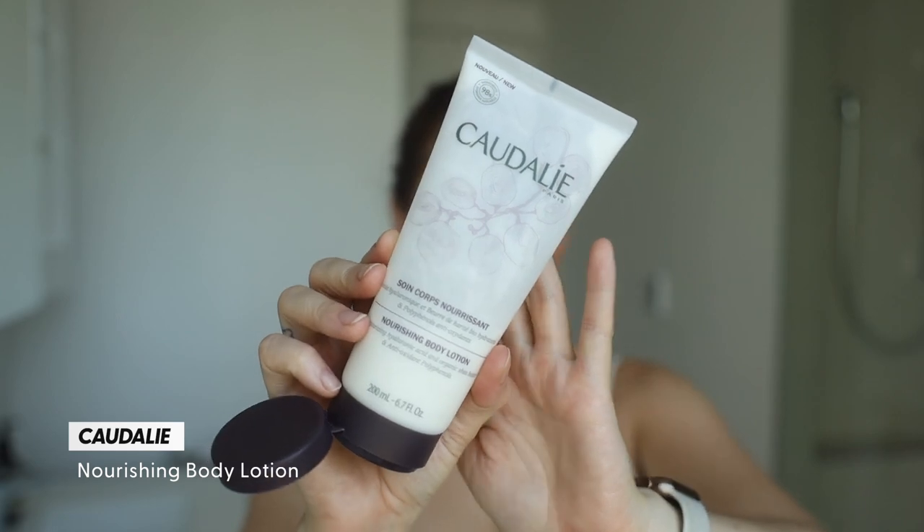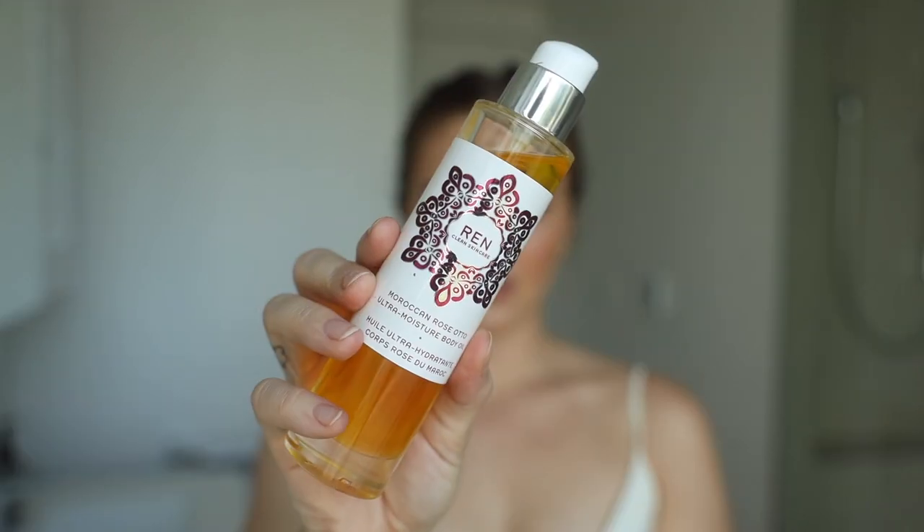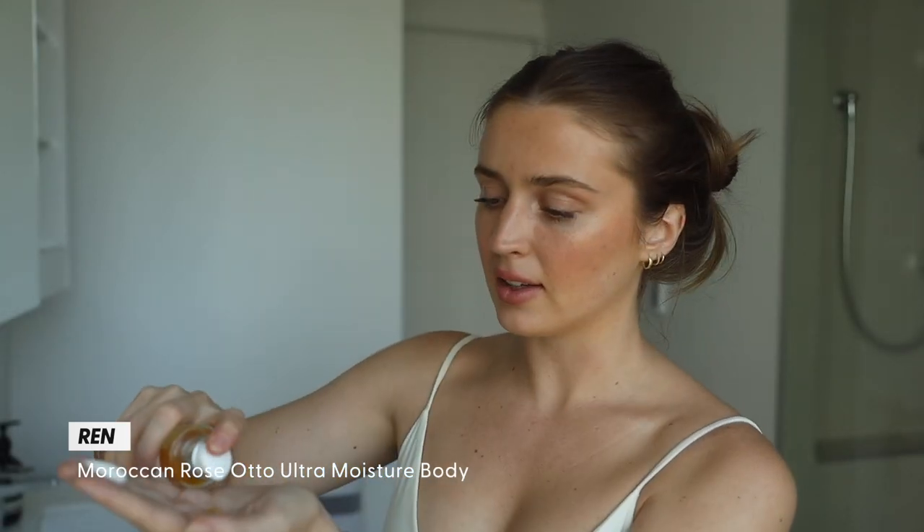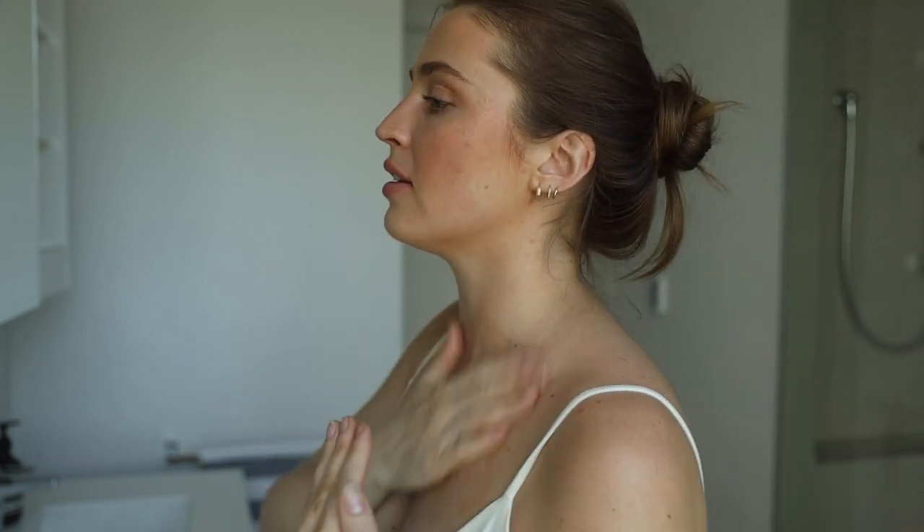That's it for the makeup — very light, natural, and it'll somewhat survive the heat. Now for the body: I normally pack sunscreen and apply it once I'm at my destination. But for my chest, I do a layer when applying to my face. For the limbs, I mix the Caudalie Nourishing Body Lotion — I'm almost out after about three weeks — with the REN Moroccan Rose Auto Body Oil, and then I add a pump of the Indeed Labs bronzing drops into the mix. I apply that all over my chest and arms.